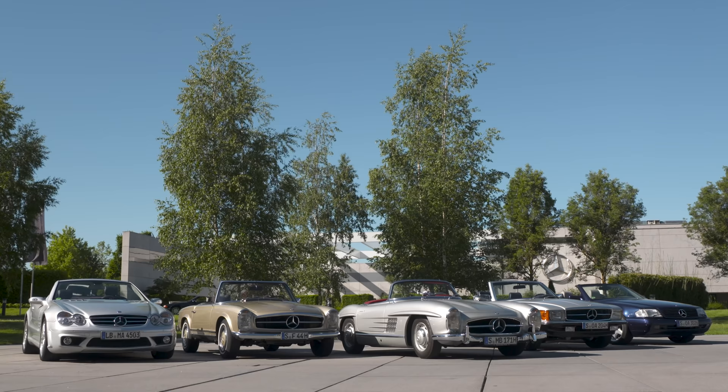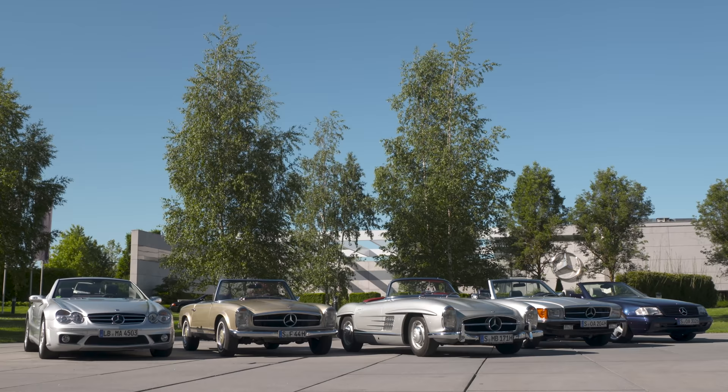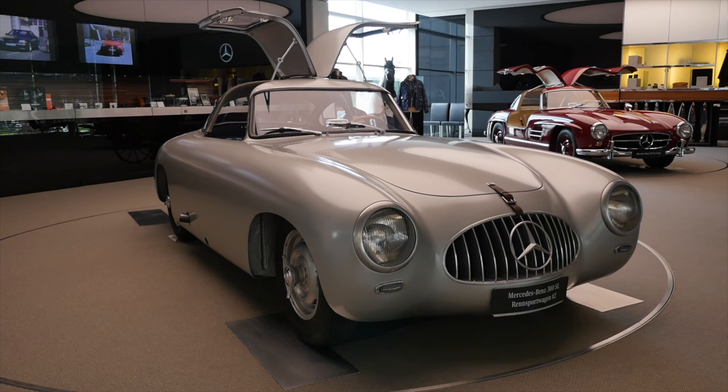With the all-new Mercedes SL coming, let's take a look at the heritage — how the Mercedes SL became the icon it is today.